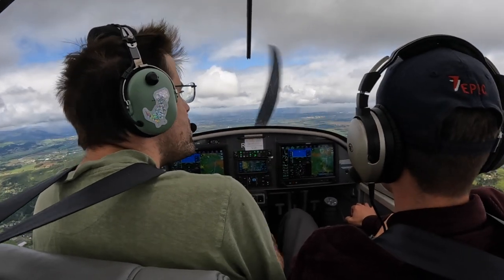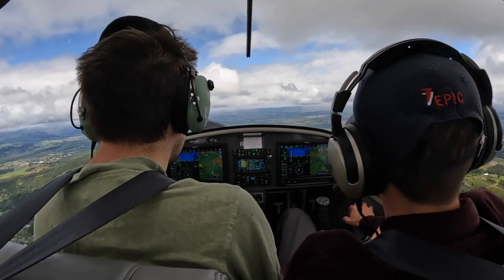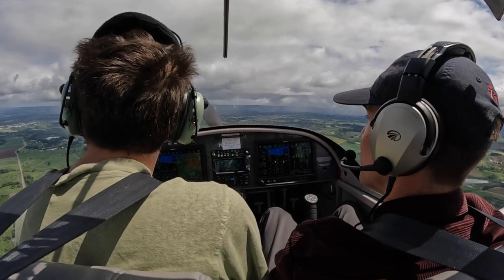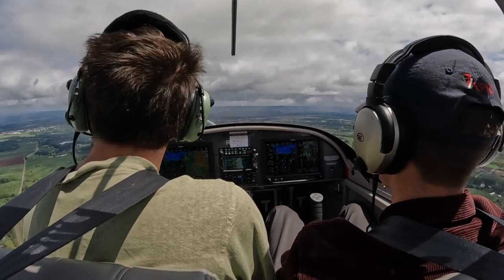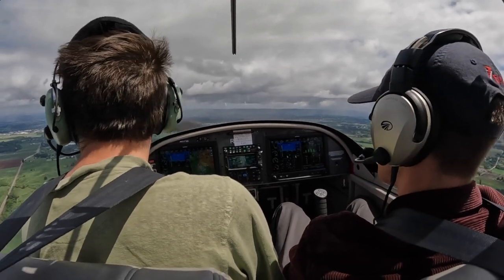Tower asks: 7V, you said pattern work — do you want multiple touch and goes or just one at the departure? Pilot: Multiple touch and goes, thanks. Tower: Roger. 317V Alpha, for inbound jet on final, amended instructions, enter left downwind runway 311. Pilot: I'll enter left downwind for 311, 317V Alpha.